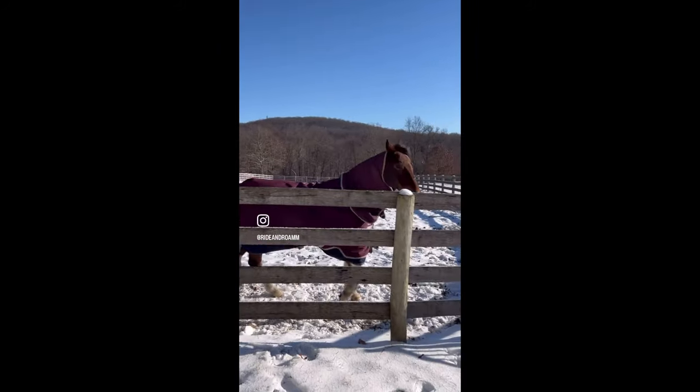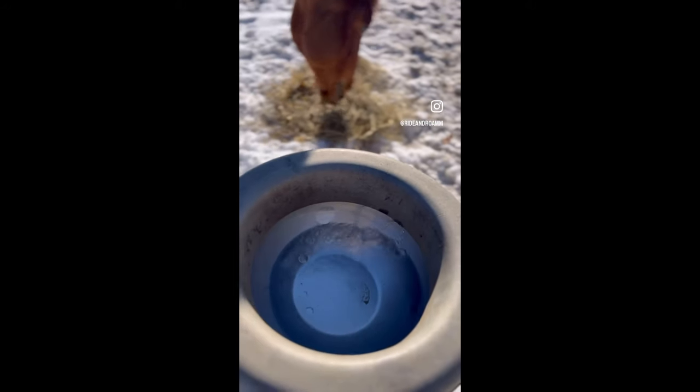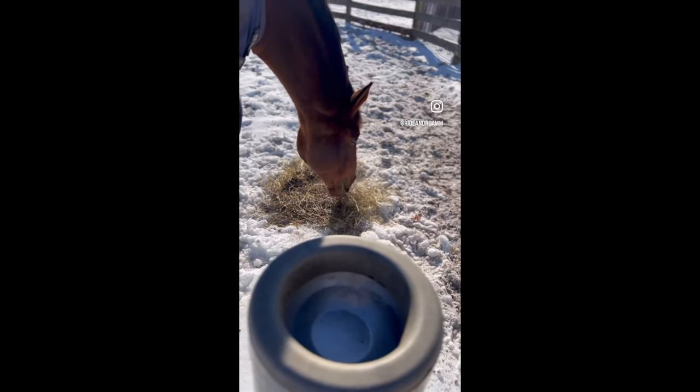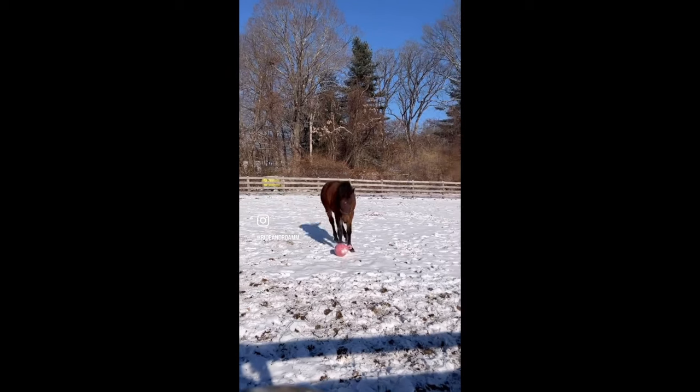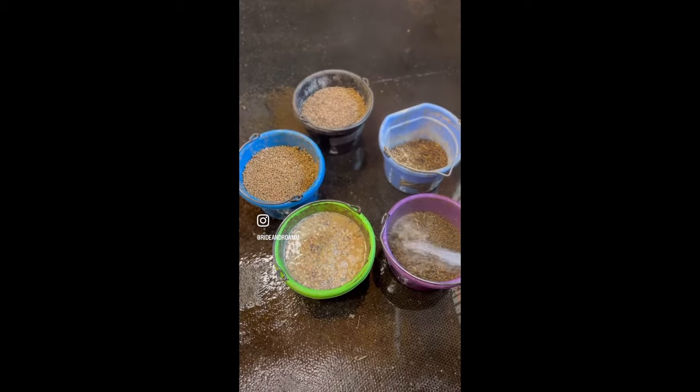Hey guys, it's under 20 degrees in New York today. These are my five tips for helping your horses stay warm in the cold temps. Step one: get your horses outside as much as possible, weather permitting, to keep their joints moving and their blood flowing. Step two: make sure they have access to fresh water and hay at all times despite below-freezing temperatures, so they stay hydrated and have forage to eat to stay warm.